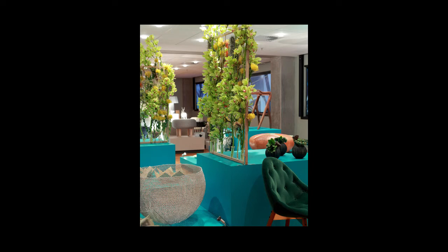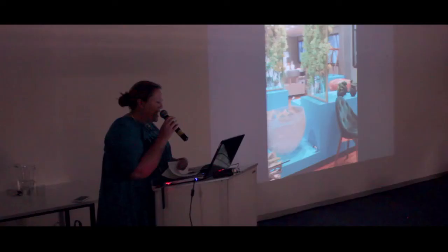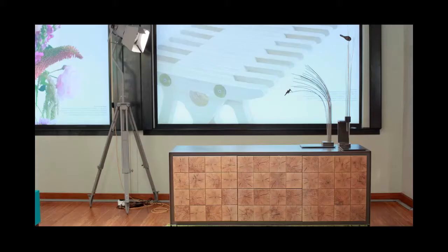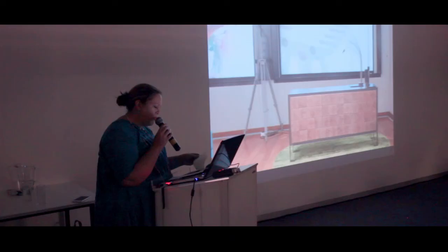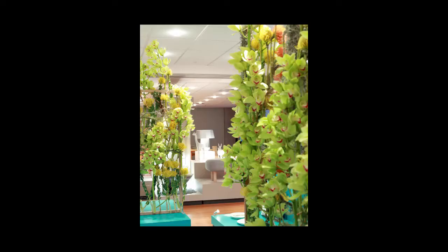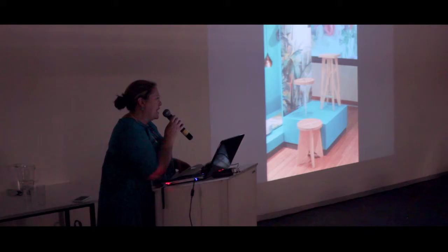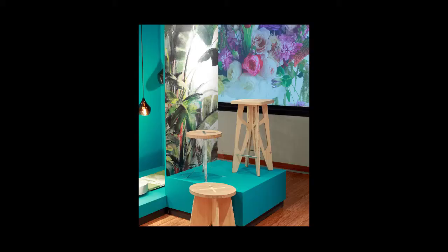I think the important thing was the common language between each section. The objects themselves also chose themselves in a way — you could just by looking at them tell where they would fit in. Because a lot of the designers, I hadn't even seen what they were sending me before — I just knew their work. When I unpacked, I could just go: this section, that section. You could just see where it would go.